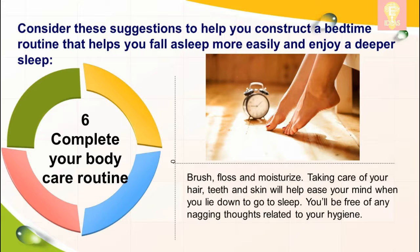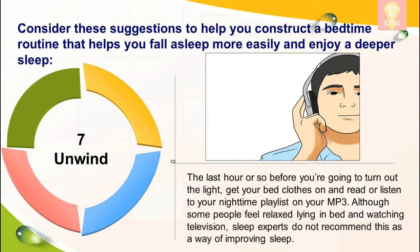Six: complete your body care routine. Brush, floss, and moisturize. Taking care of your hair, teeth, and skin will help ease your mind when you lie down to go to sleep — you'll be free of any nagging thoughts related to your hygiene.